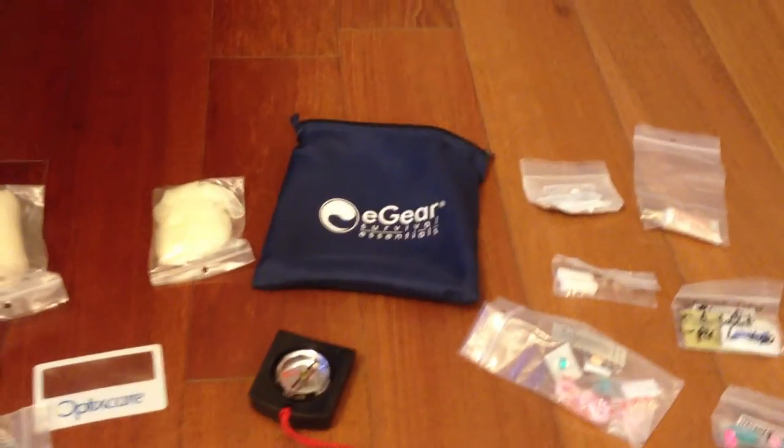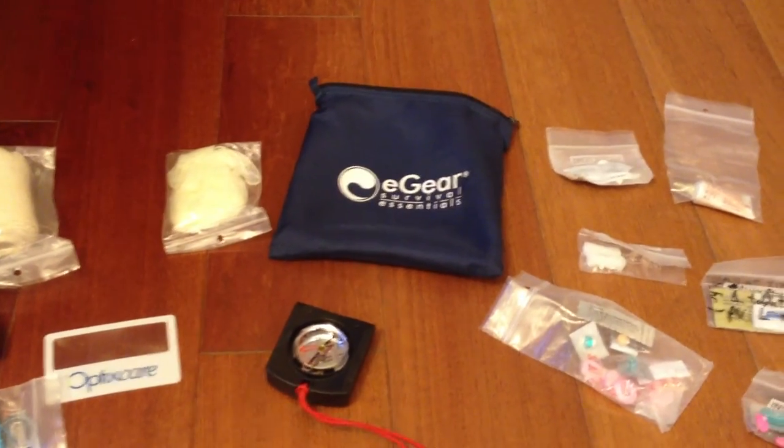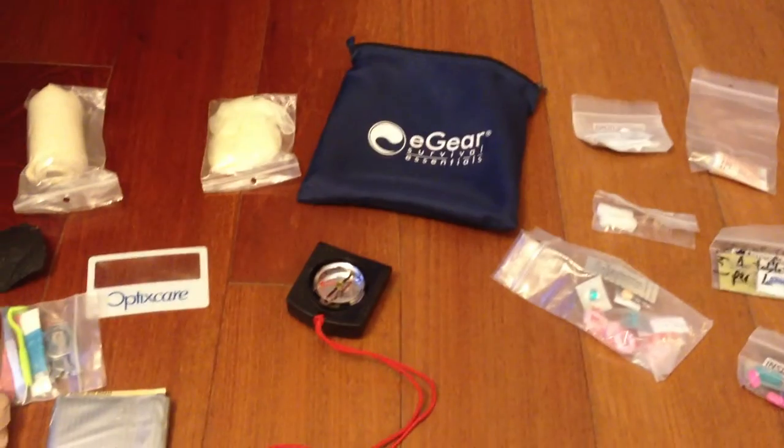Quite a comprehensive first aid kit and it all fits in that bag. I bring it whether I'm day hiking or backpacking, canoe camping, or if I'm traveling overseas. So I hope you find that helpful.